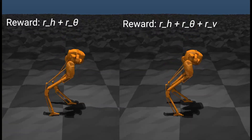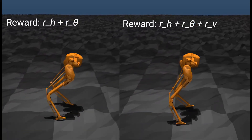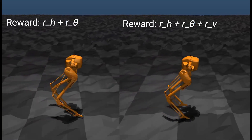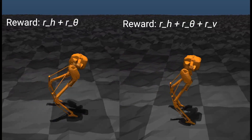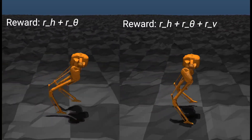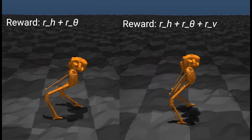We noticed that using the adaptive reward RH plus R theta alone has some drawbacks, such as instability in the lateral direction, and CASI exhibits hopping behavior occasionally. By adding the important reward terms found in the analysis, CASI is able to further regulate its motion.